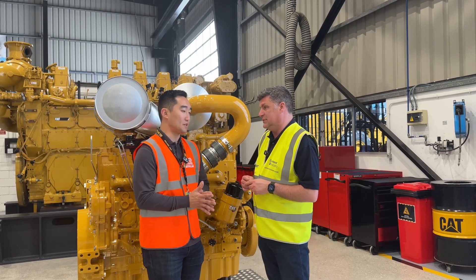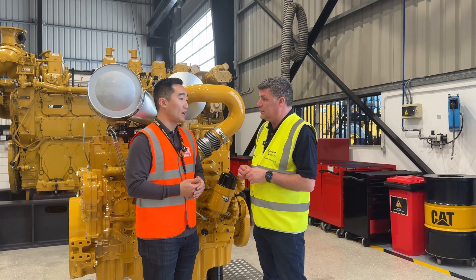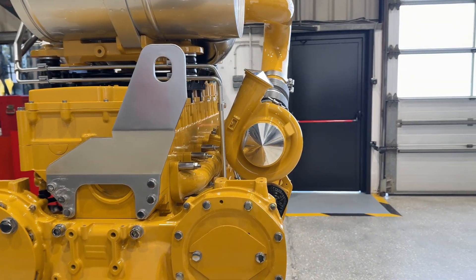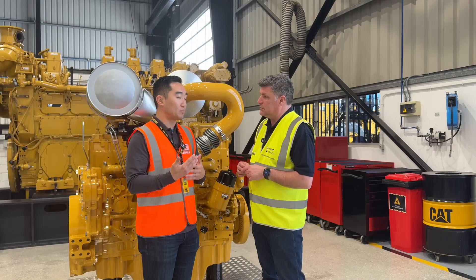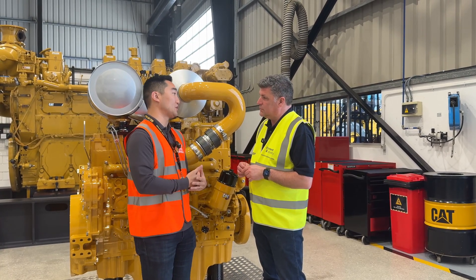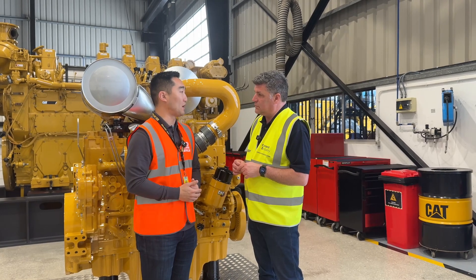Absolutely. So the C13D is capable of up to 100% HVO fuel. And with the after-treatment system shown here, it's capable of up to B20 standard biodiesel, up to B35 where necessary in places like Indonesia, for example. And if you don't have the after-treatment system, you can actually go all the way up to B100 in terms of its biofuel.